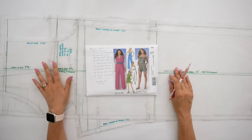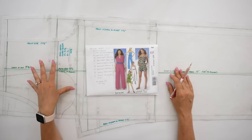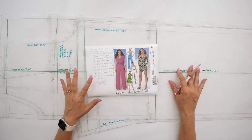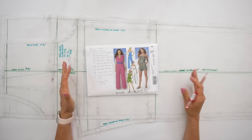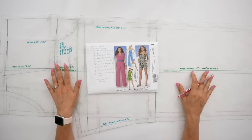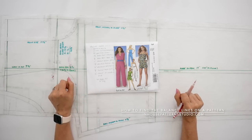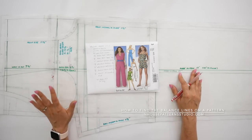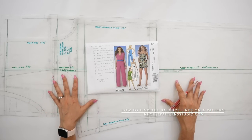Here you can see my graded working pattern — graded two sizes up from the 12 to a size 16. From this pattern I've done my pattern adjustments: I measured my body and compared it to the measurements of the pattern. To determine the measurements of the pattern you really need to find your horizontal and vertical balance lines. If you need help finding those on a pant or any other garment, I have tutorials that will help, but in essence you find the balance lines on your front pattern piece first.